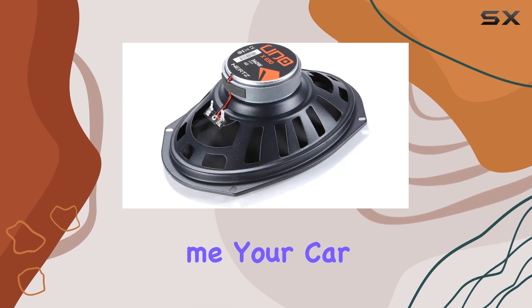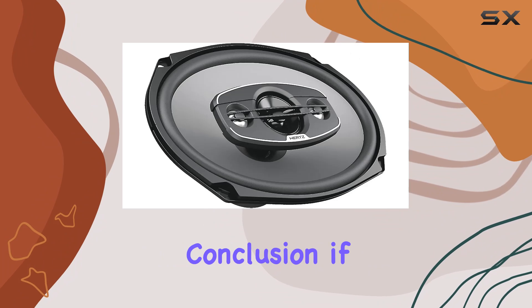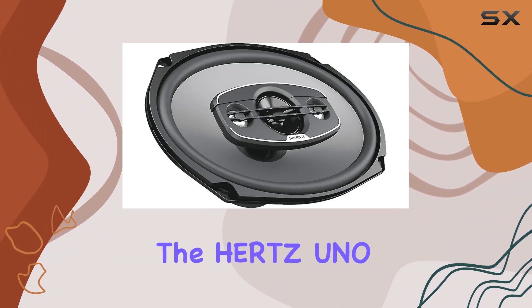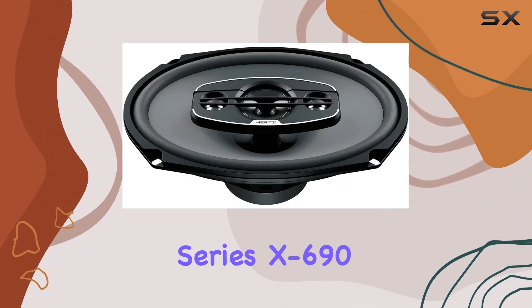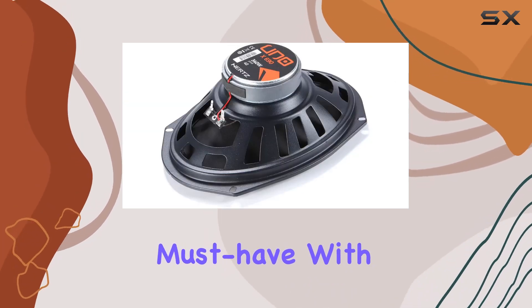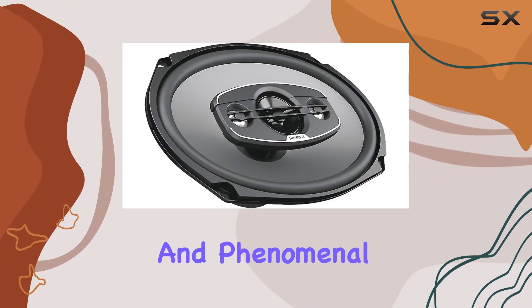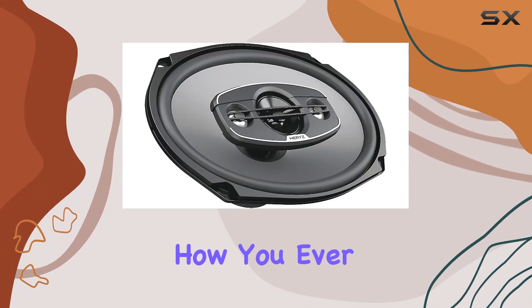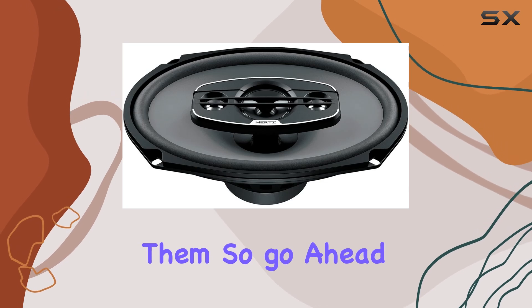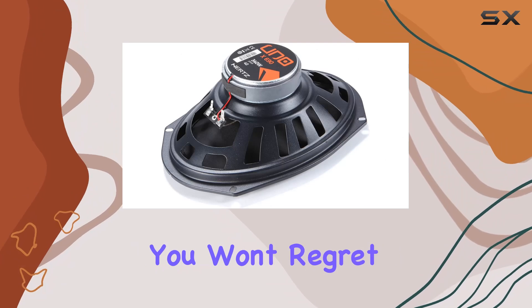Trust me, your car audio will never be the same after installing these. In conclusion, if you're looking to take your car audio to the next level, the Hertz Uno Series X696x9 4-Way Coaxial Speakers are an absolute must-have. With their top-notch build quality, seamless connectivity, and phenomenal sound performance, you'll wonder how you ever drove without them. So go ahead, treat yourself and your car to the audio upgrade it deserves. You won't regret it.